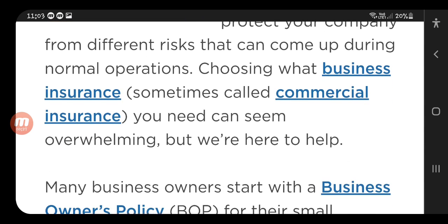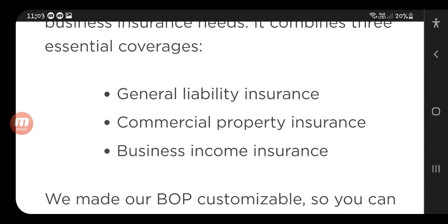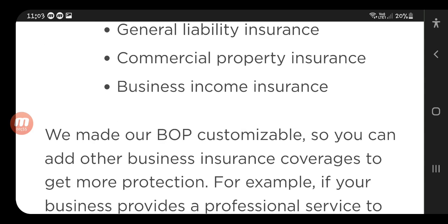Choosing what commercial insurance you need can seem overwhelming, but we are here to help. Many business owners start with a Business Owners Policy — BOP — for their small business insurance needs. It combines three essential coverages: general liability insurance, commercial property insurance, and business income insurance. We made our BOPs customizable so you can add other business insurance coverage for more protection.